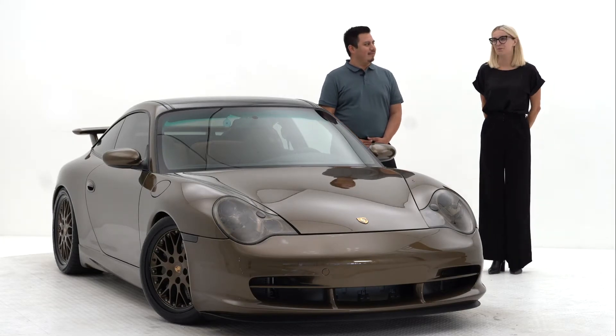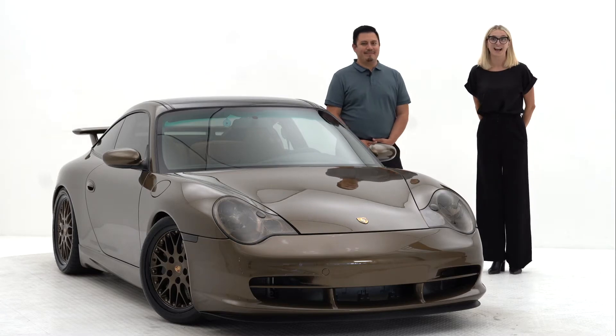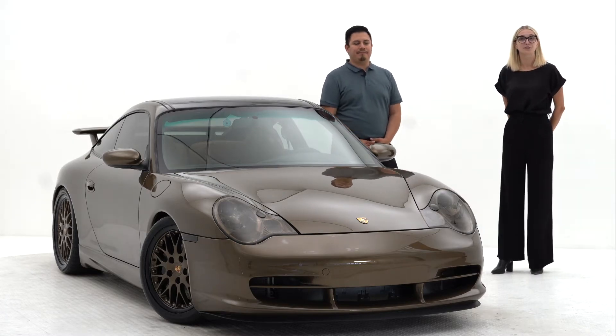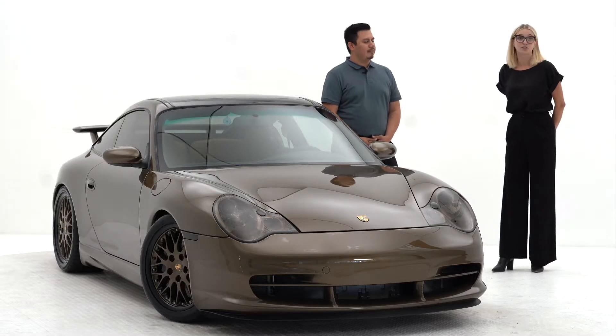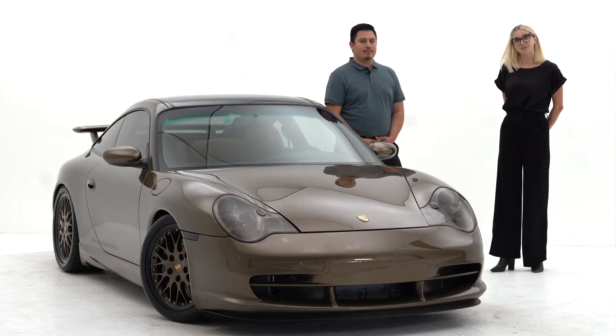Hi, my name is Amy Remsing and I'm the Porsche Beaverton Service Manager. With me is Raf, he's our parts manager and our project director for the 2022 Porsche Classic Restoration Challenge. This year, our team chose a 2003 911 Targa with cosmetic and performance enhancements. Raf's going to talk a little bit about why we chose this vehicle and what enhancements we made throughout the process.